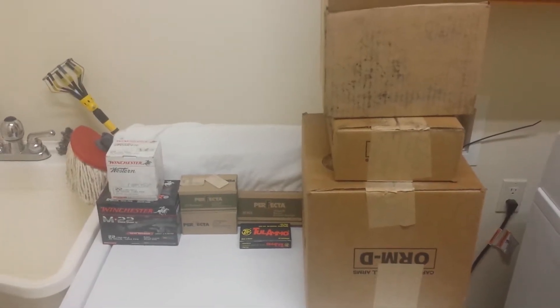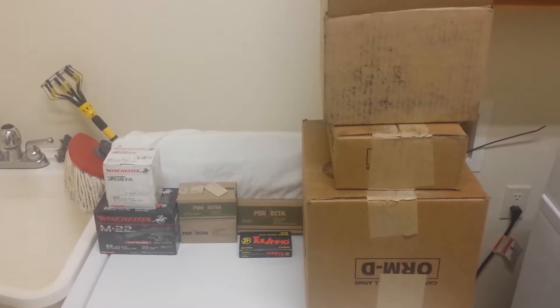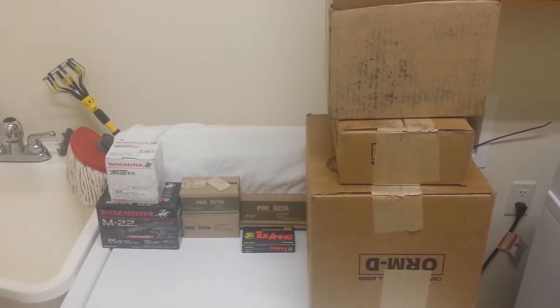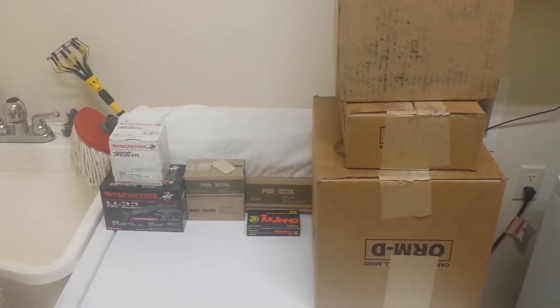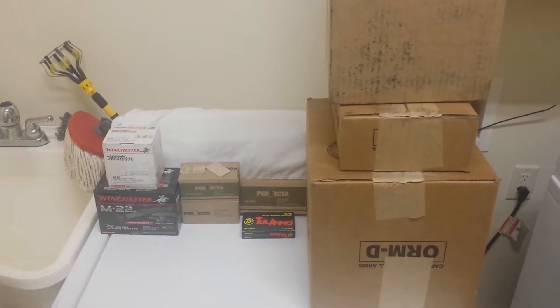Hey everyone, welcome back to my theater here — my lovely laundry room with the backdrop where I shoot my videos. This is part three of an installment I've been doing. I'm going to tell you about my Academy Sports customer service experience over the last week trying to resolve my issues from my previous video, and also show you what came in over the last couple weeks and what I picked up at the stores. This was an Academy Outdoors purchase.